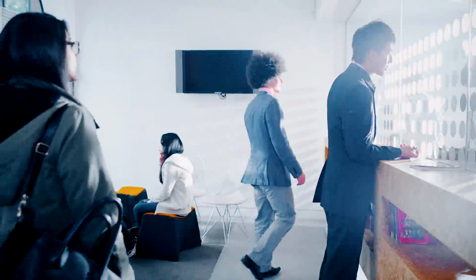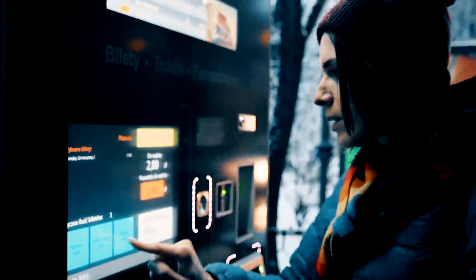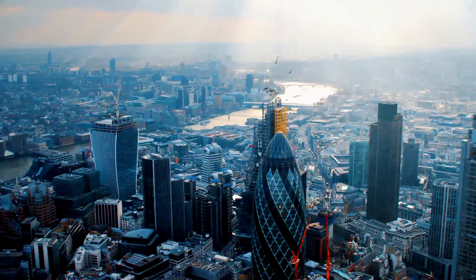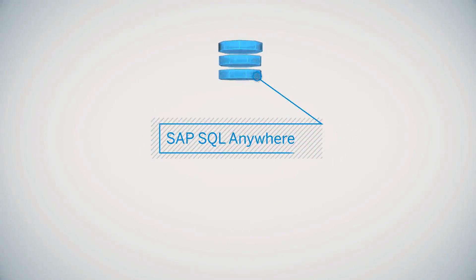So it is perfect for small businesses, satellite offices, or smart systems like ticketing kiosks for public transportation. With the central reservation system, you can easily synchronize data from ticket vending machines or onboard validators. Stay up-to-date with your business and extend your enterprise data to the front lines with SAP SQL Anywhere.